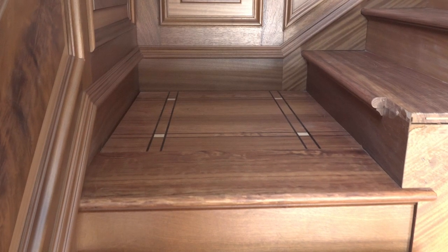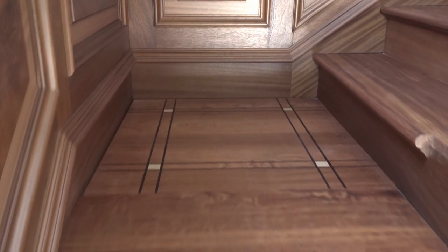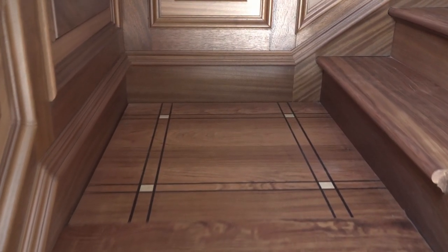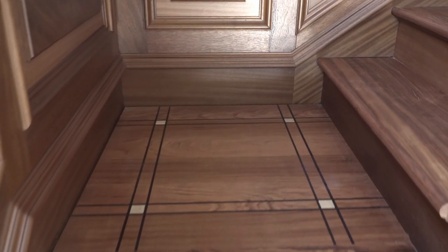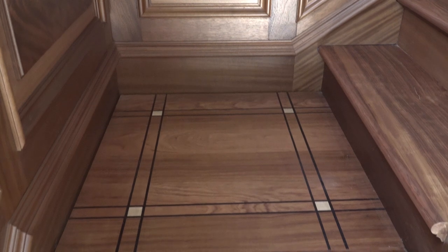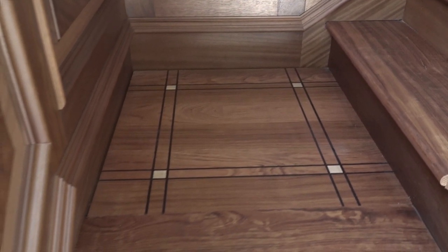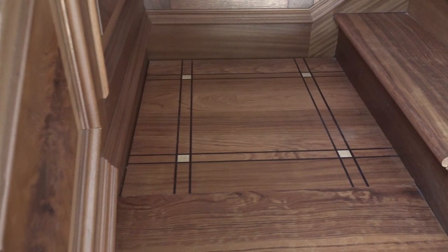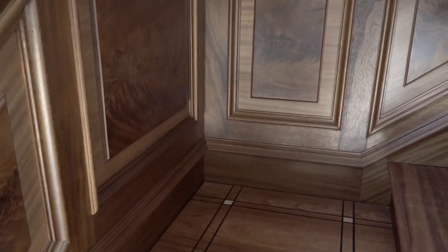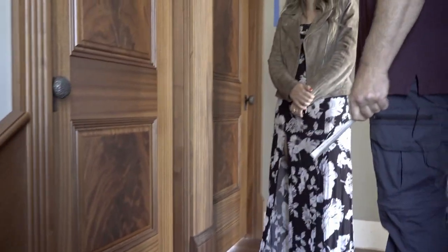Take a look at the landing here. We use bubinga — that hard African wood — and the original ebony: a very dark, very hard black wood. And those small squares inside are maple.